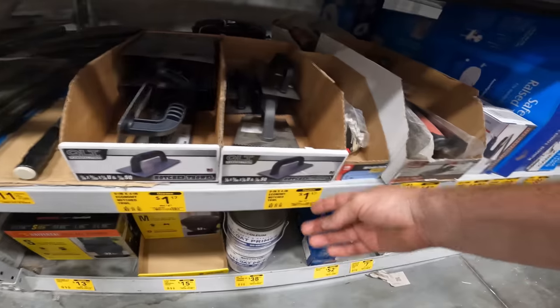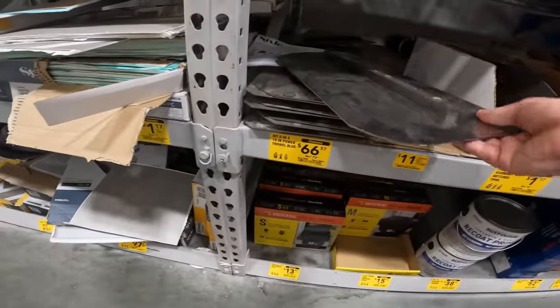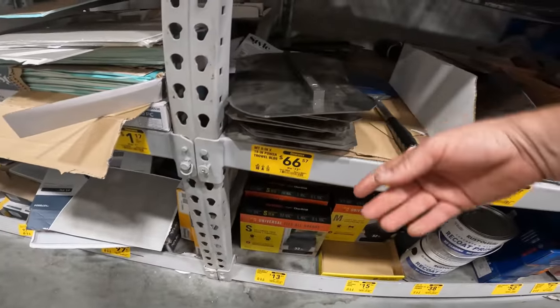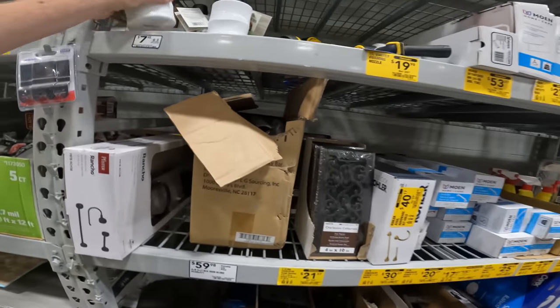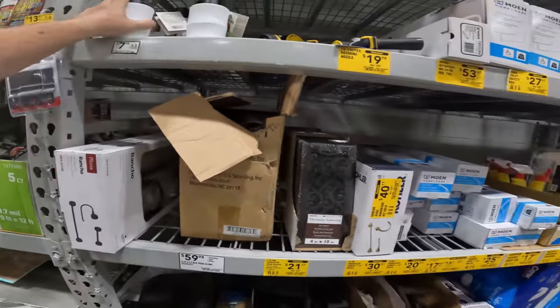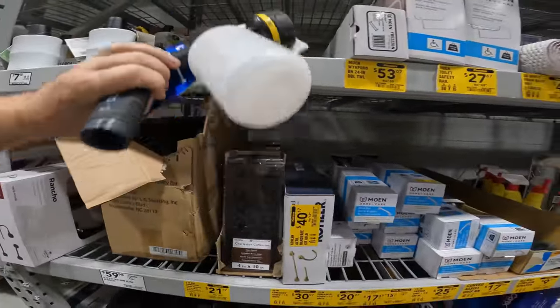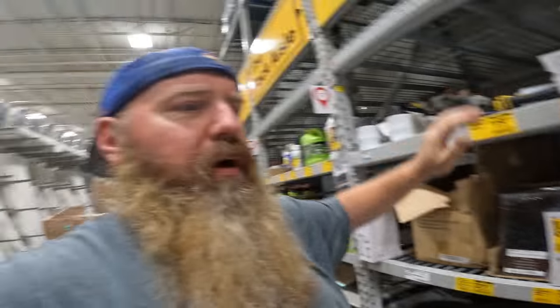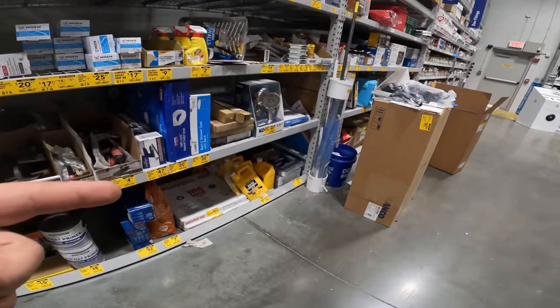Notch trowel, $1.17. 9x4 economy trowel, $1.17. Power trowel blade, $66. There's so much stuff back here, YouTubes. Table Torch 7, $19 on the board — Rotex foaming nozzle. Although if you're going to spend that, go to Costco and get the PowerStroke blower. Grill liners for $12 — $14 of them.